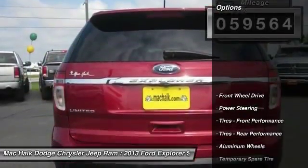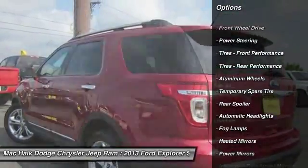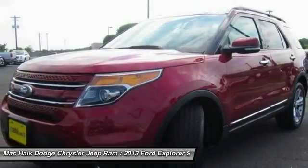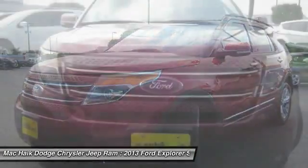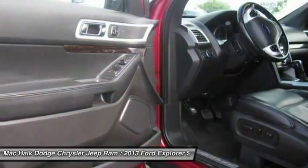Here are some of this vehicle's great options: stability control, anti-lock braking system, keyless entry, remote engine start, traction control, power passenger seat, backup camera, steering wheel audio controls, Bluetooth, leather wrapped steering wheel.